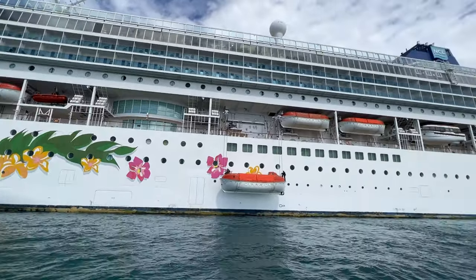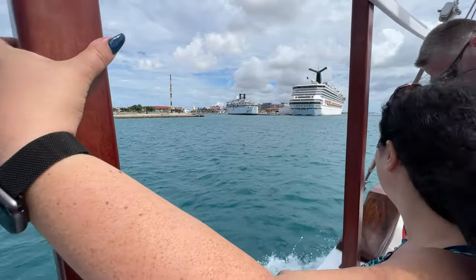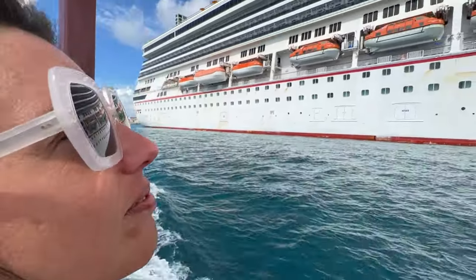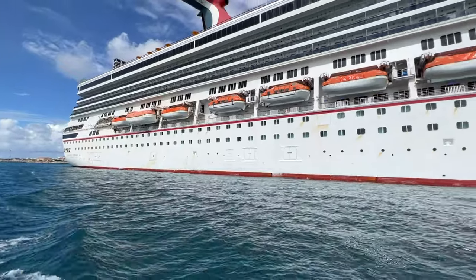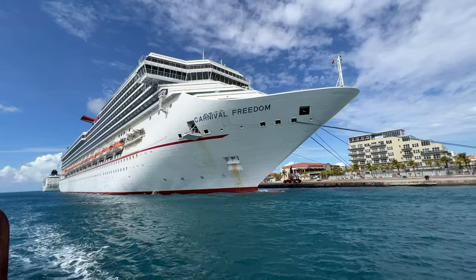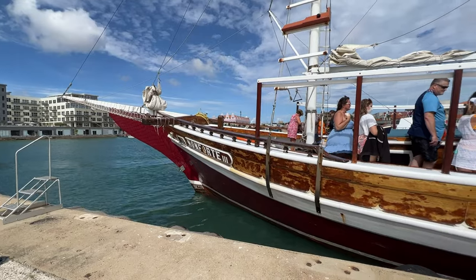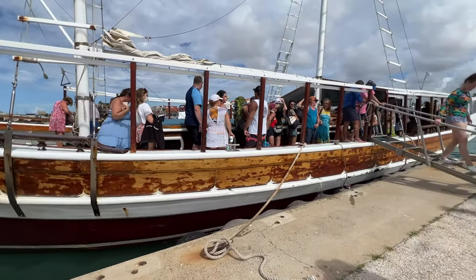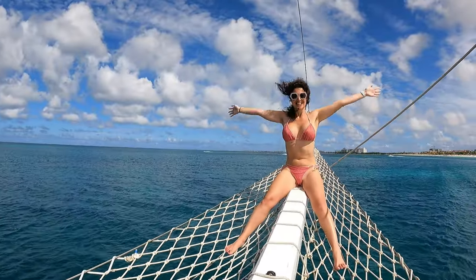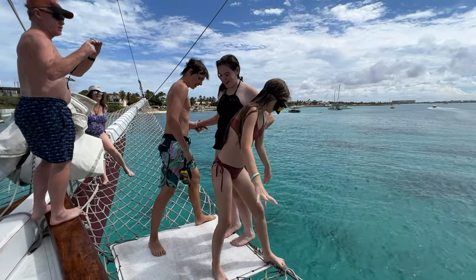Unfortunately, all good things come to an end and we had to sail back to the ship. Whether you catch this excursion from Aruba or from a ship, the boat parks right next to the cruise lines, which is very convenient. We hope you enjoyed the video — definitely leave your comments below. We appreciate your time watching How to Have Fun Outdoors. Please subscribe and hit that like button!